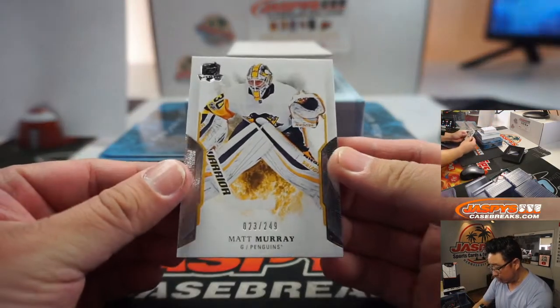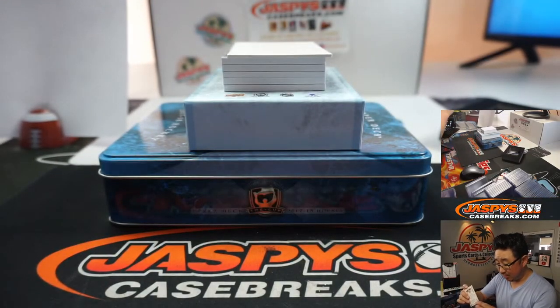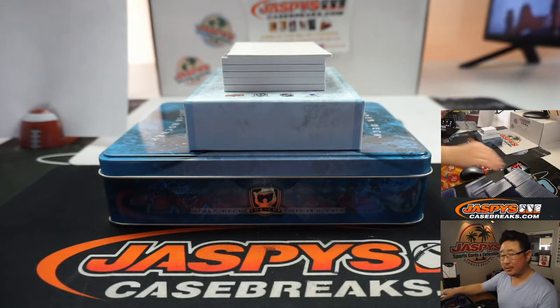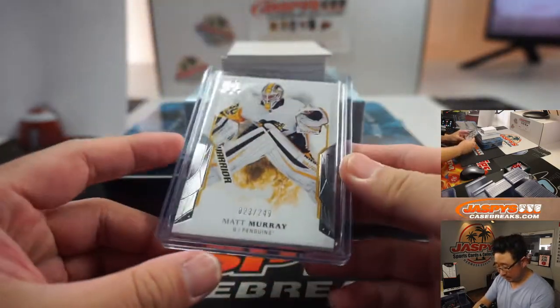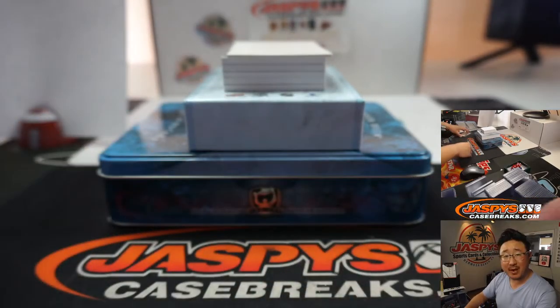And there's 23 out of 249 — Matt Murray. These cards are super nice. This is like their sort of flagship high-end product, The Cup. So that goes to number three, 23 — that goes to Matthew S.